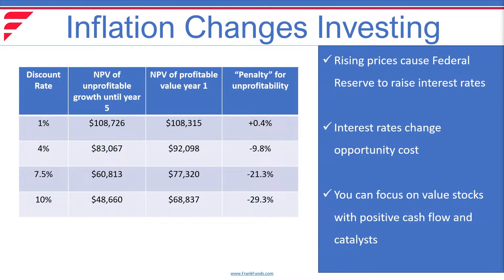The previous slide showed that the present value of a payment 10 years from today goes down significantly if we use a higher discount rate. How can you insulate yourself against this as an investor? Take a look at this chart. On the left side, we have a growth company that's unprofitable until year 5. On the right, we have a value company that's profitable in year 1. You can see that the present value of cash flows goes down in both instances as we raise interest rates, but the value company suffers far less.